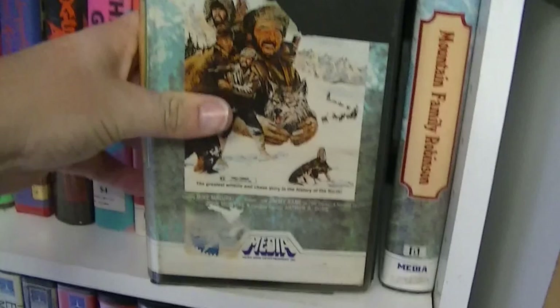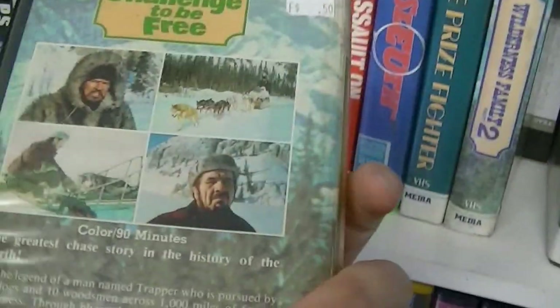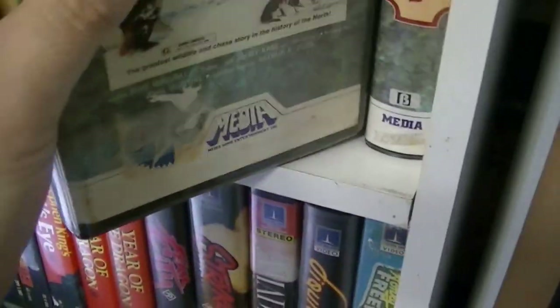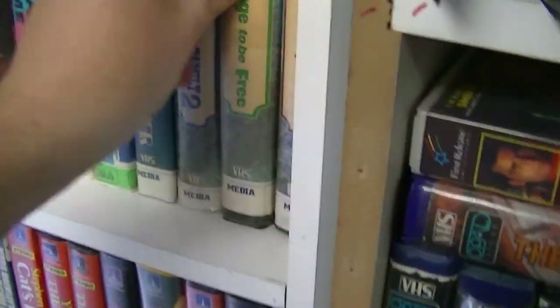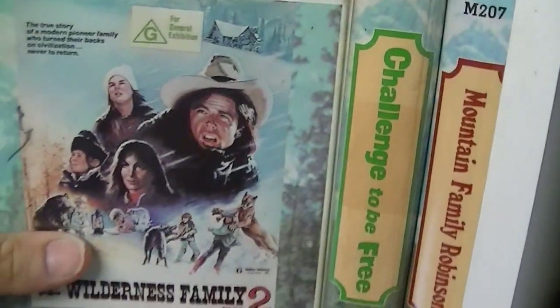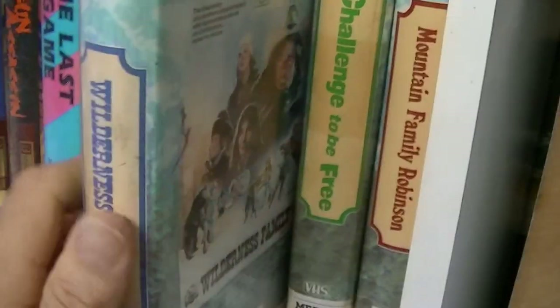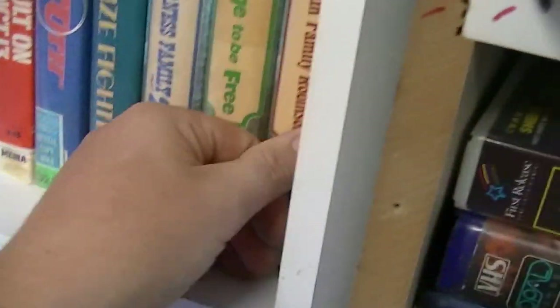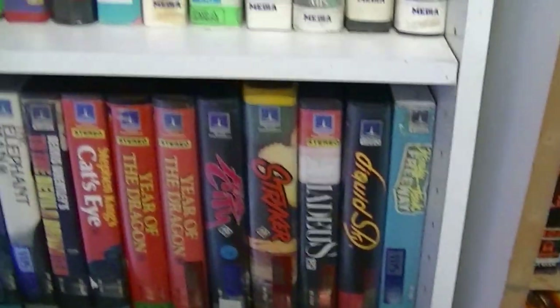I'm not sure if you've seen this in a recent video — this one here, Challenge to Be Free. Another Media title. I now have Wilderness Family Part 2 — if anyone's got Wilderness Family Part 1, I'd love to have that. Challenge to Be Free, and Mountain Family Robinson as well. I've got to get the first one, I have to find that.